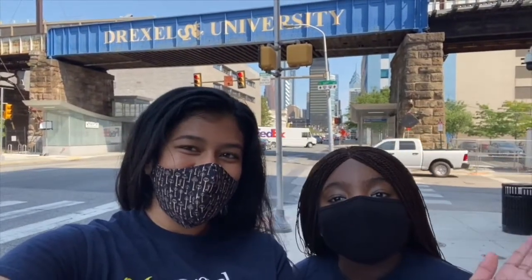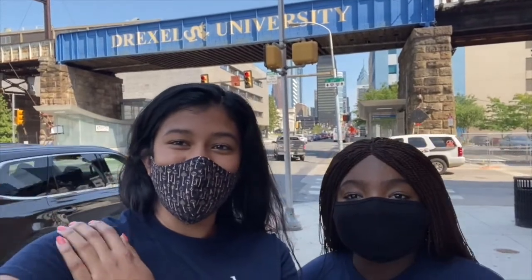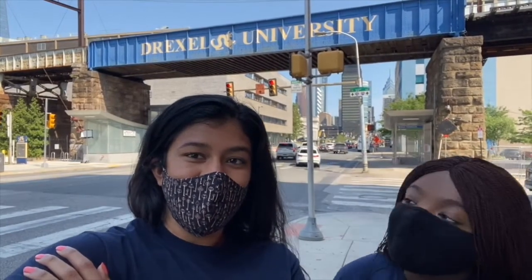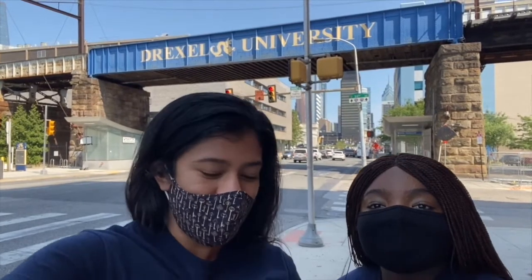Hi everyone, my name is Lulu. I am a fourth year Civil and Architectural Engineering major. My name is Crystal and I'm a fourth year BSMS Chemical Engineering major as well. Today we're gonna give you a quick tour of the Drexel campus. We're standing right now on 31st and Market Street, so let's get started.